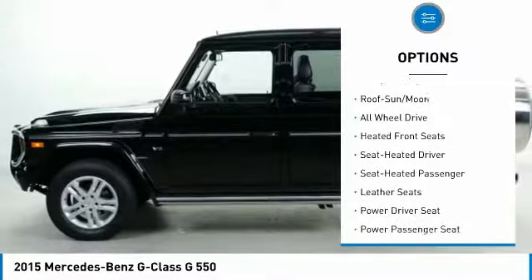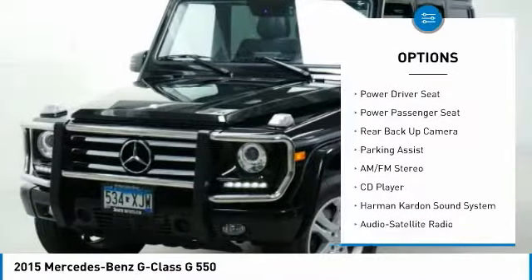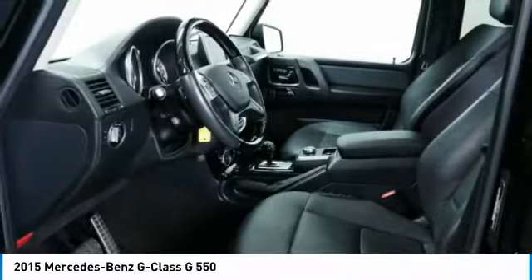All-wheel drive, Harman Kardon sound system, backup camera, running boards, anti-lock brakes, traction control, power passenger seat, navigation system, moonroof.